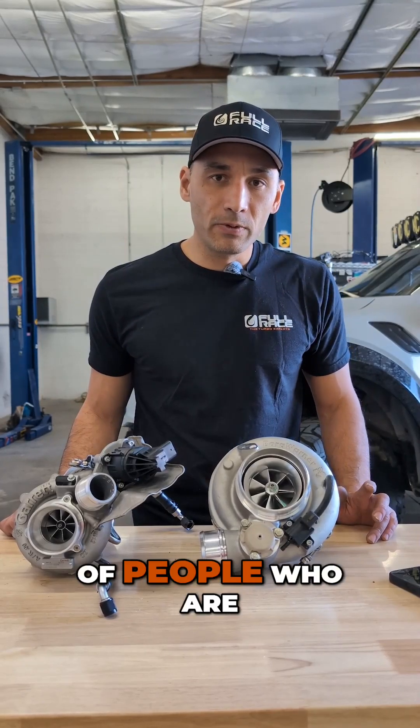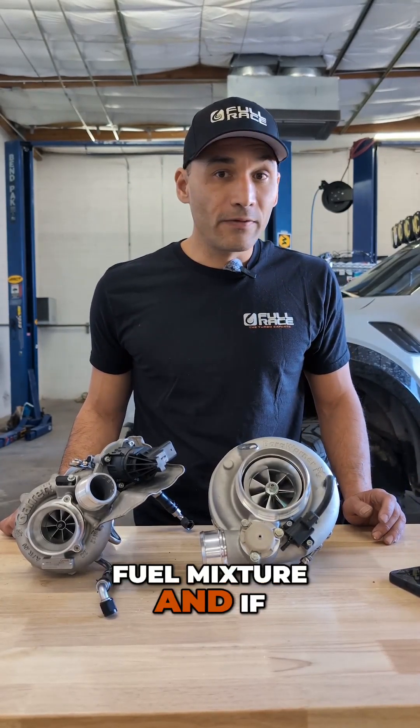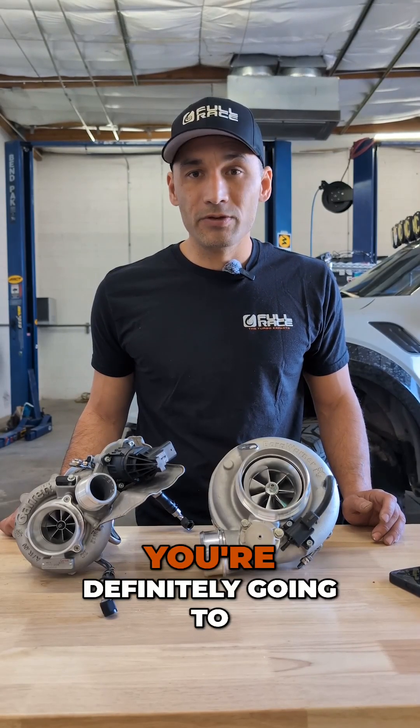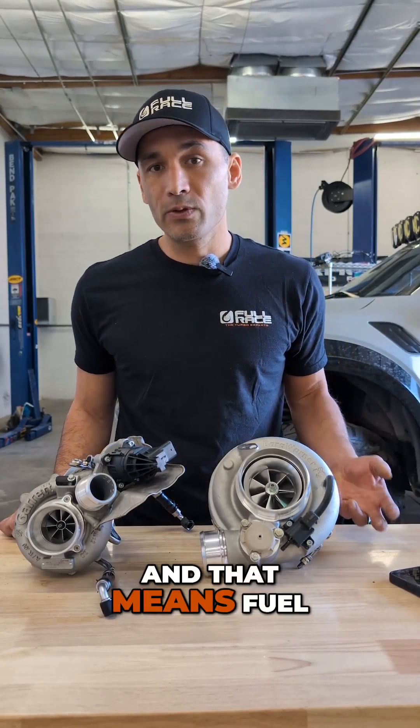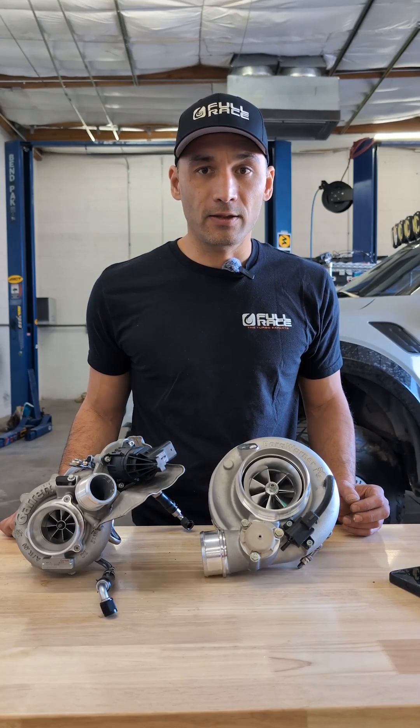Next is fuel dilution. A lot of people who are running aftermarket turbos are running a rich air-fuel mixture, and if you're running a direct injection engine, you're definitely going to have some fuel dilution. That means fuel is actually in your oil, thinning your oil out, and turbocharger bearings do not like this at all.